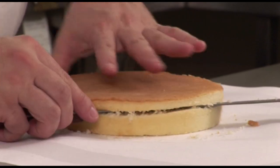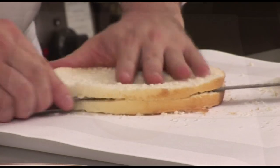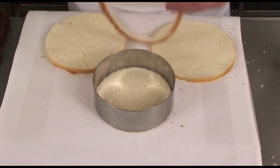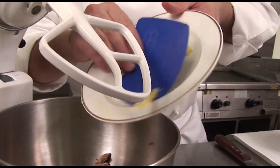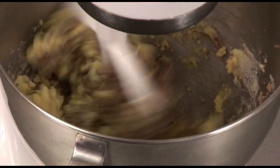First, you need a sponge cake — a plain sponge, but you could also use a chocolate sponge. Cut the sponge into three equal layers and trim those layers with the help of a ring. Beat together 200 grams of chestnut purée with 350 grams of crème pâtissière. The crème pâtissière is made with egg yolk, sugar, flour and milk.